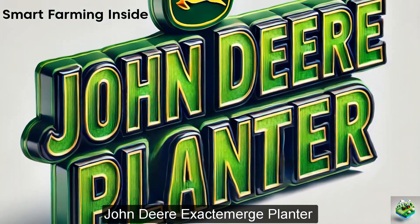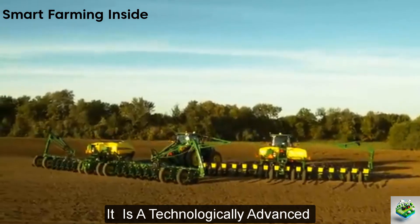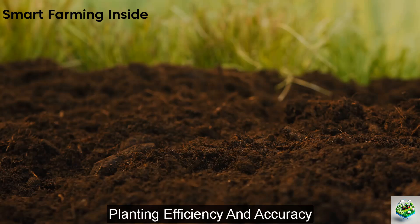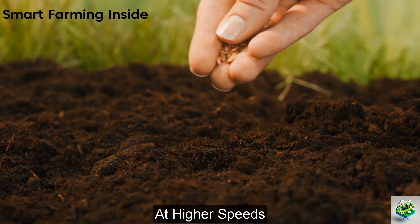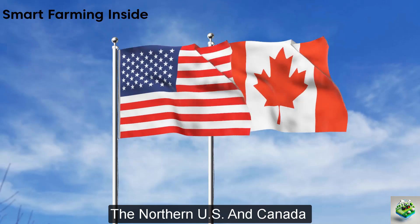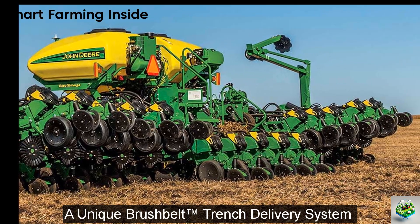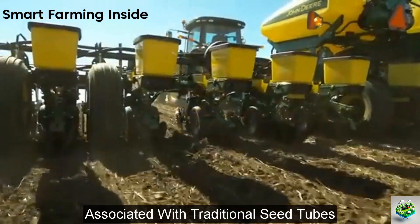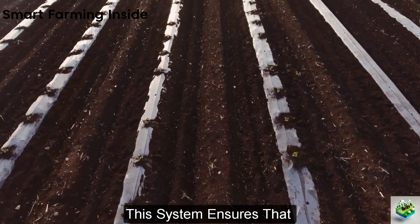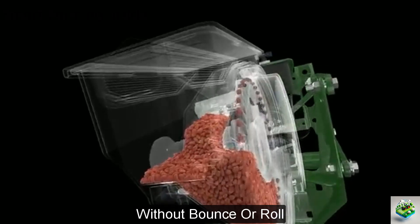Next, the John Deere ExactEmerge Planter is a technologically advanced seeding system designed to enhance planting efficiency and accuracy. It was introduced to address the challenges of maintaining optimal seed placement at higher speeds, especially valuable in regions like the northern U.S. and Canada, where the planting window can be brief. The ExactEmerge features a unique BrushBelt trench delivery system, which allows for precise seed placement across varying terrain without the seed bounce associated with traditional seed tubes, thanks to a brush that controls seed release down into the trench, providing a dead drop without bounce or roll.